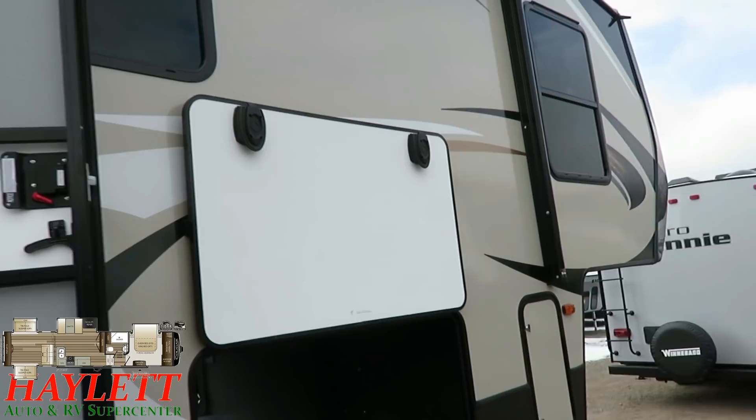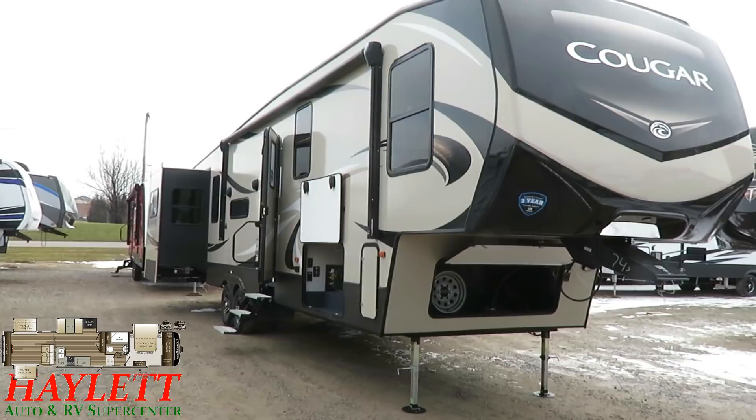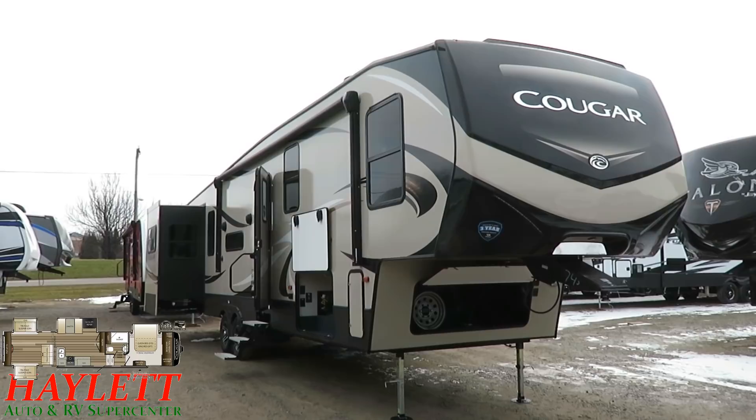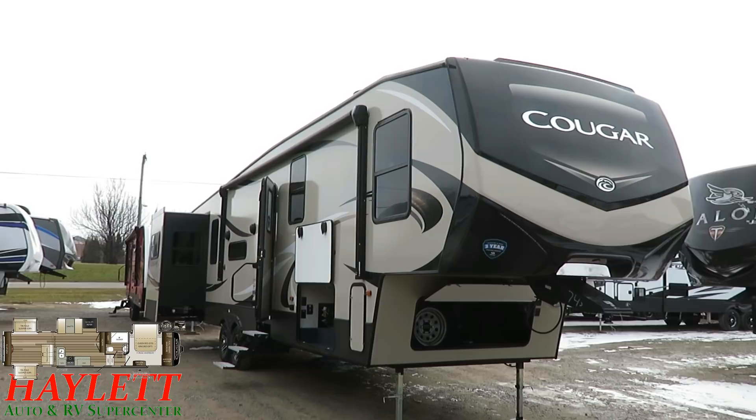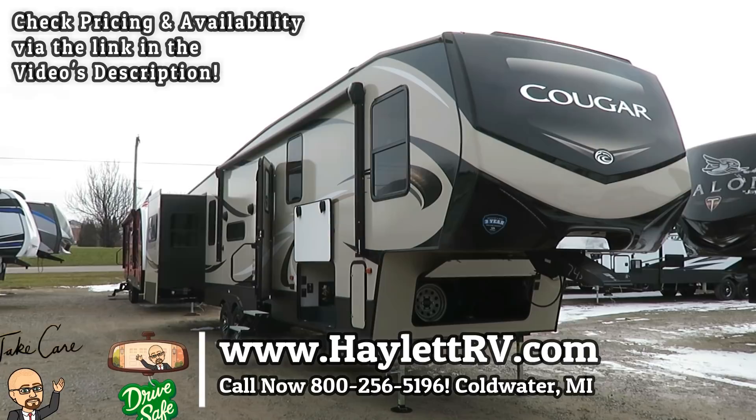Look at how much room I have above my head here in the doorway — this is awesome. I never have to worry about hitting my head despite how tall I am. That's the kind of stuff I like about these guys — the extra little things they do. They're sometimes imperceptible, but when you actually camp in one of these and then visit a friend's coach that doesn't have some of these features, that's when you go: oh, I did good getting this Cougar.